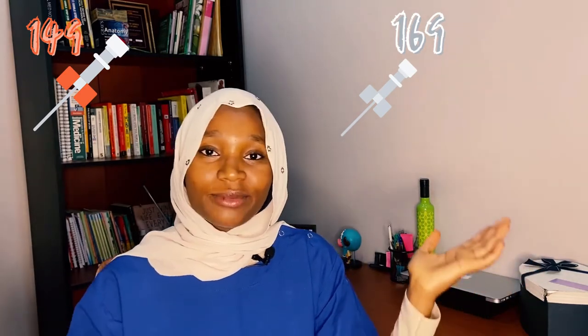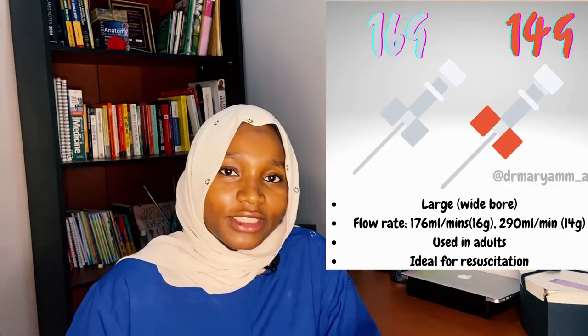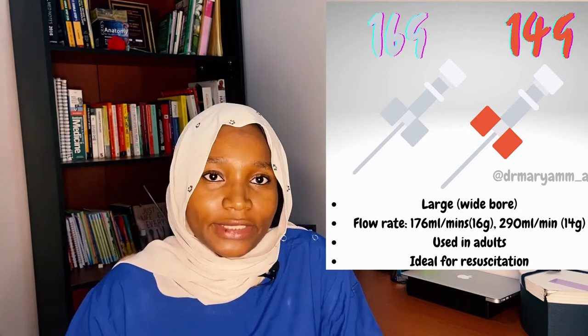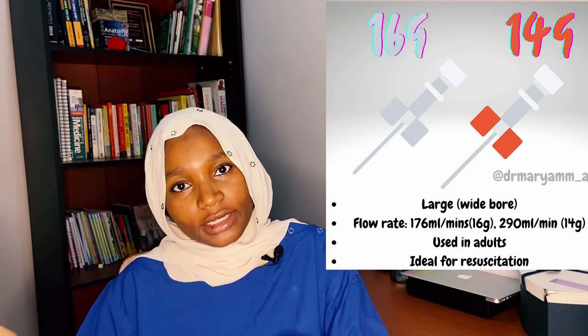The last two cannulas are the gray cannula and the orange cannula. Both are considered large-bore IV cannulas. The gray cannula is size 16G and the orange cannula is size 14G, so the orange is bigger. Both are used in emergency cases where rapid fluid resuscitation or blood transfusion is necessary.